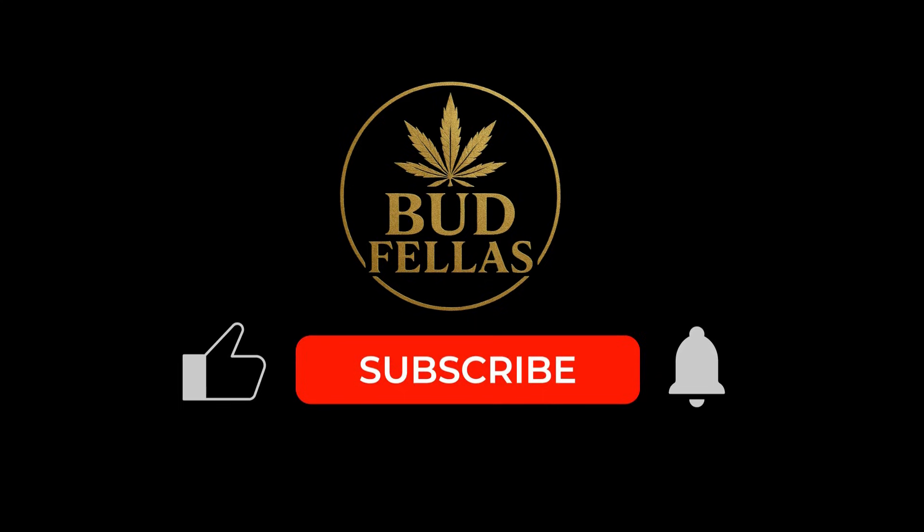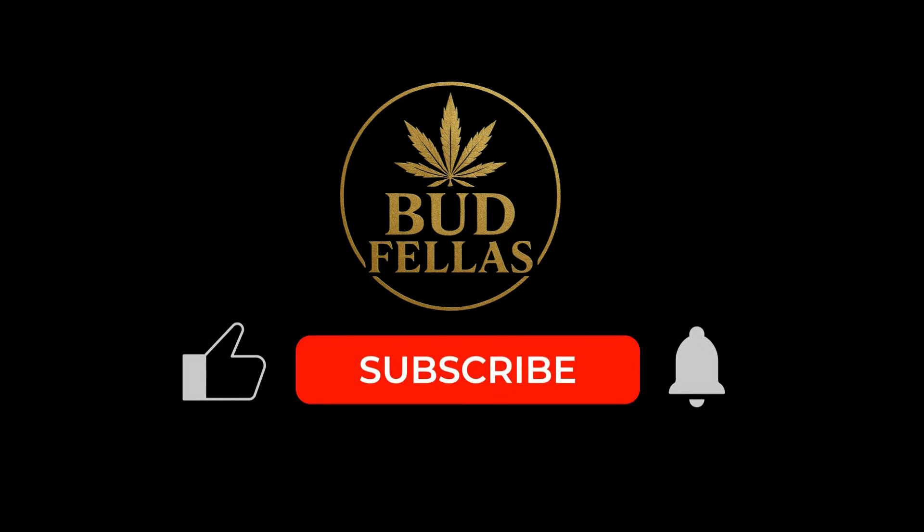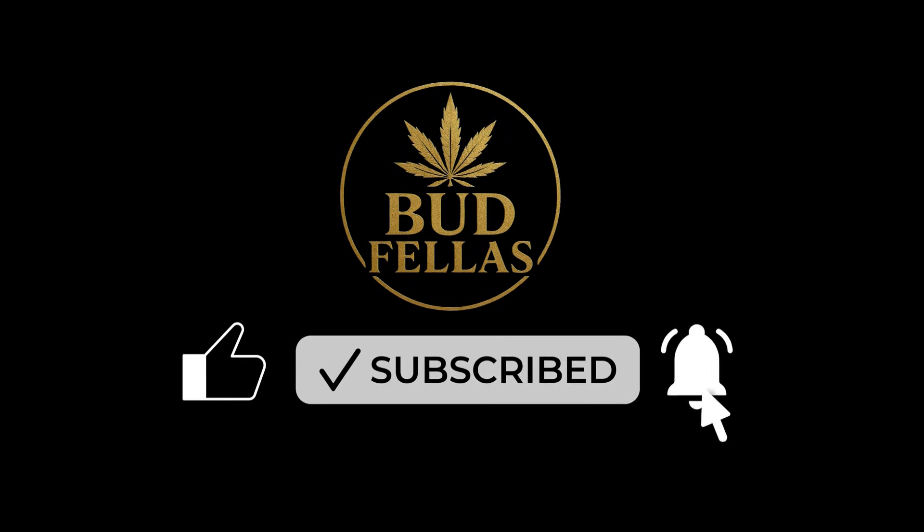Thanks for tuning in Legends! If you're enjoying these educational deep dives into plant behaviour and cannabis science, stay locked in. More episodes are on the way. This is Budfellas signing out!